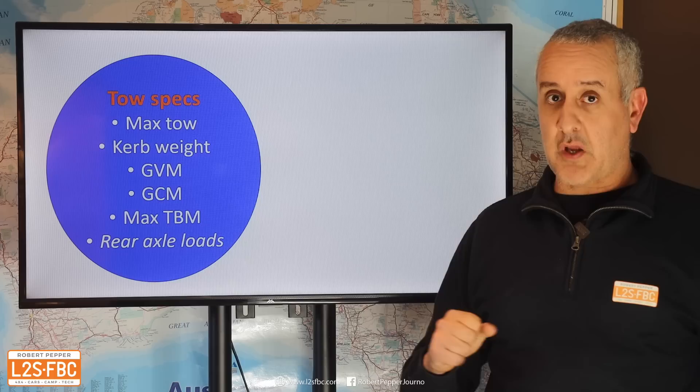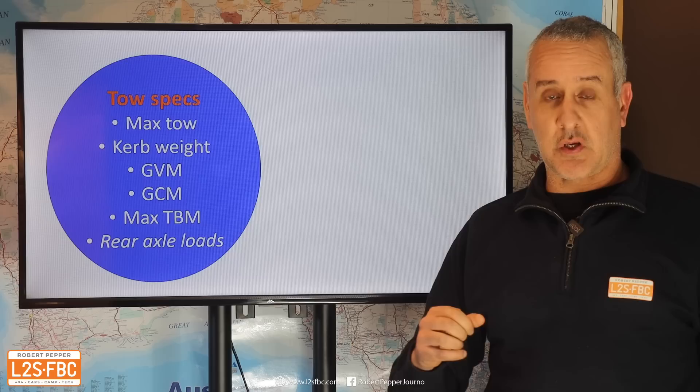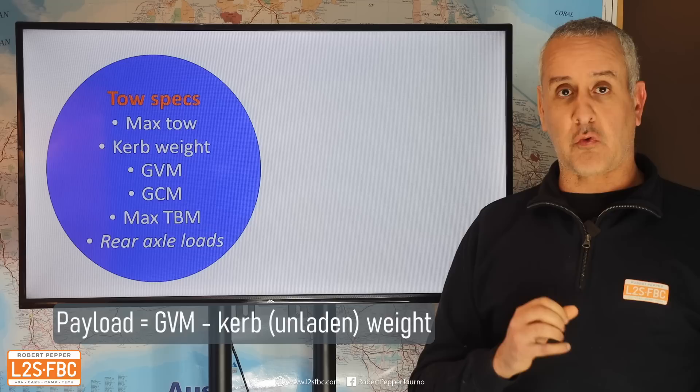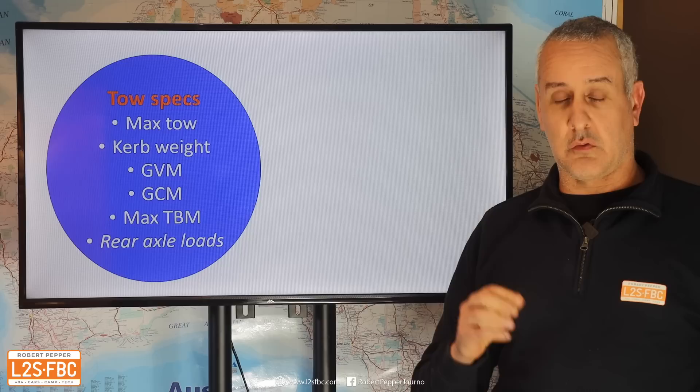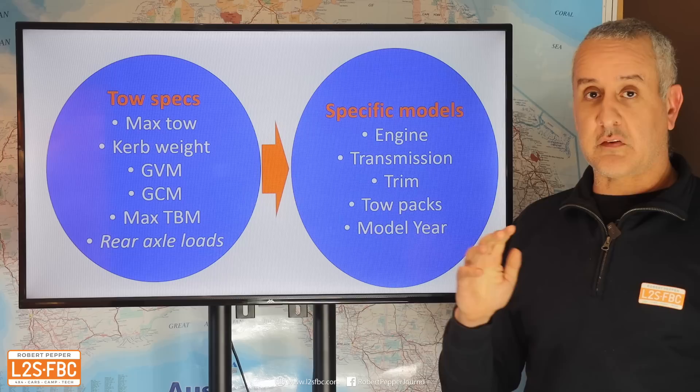When looking at these weights, you want to look at your maximum tow — the headline figure — the curb weight of the vehicle, and then the GVM, which is how much it can weigh. The difference between those two is the payload, and that's a really important part of real-world towing capability. You also want to look at your gross combined mass, which is the combination of trailer and tow car, and your maximum tow ball mass.